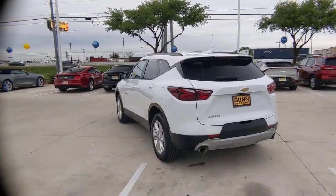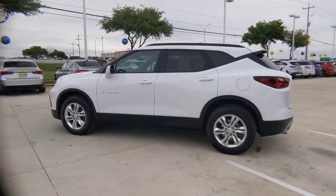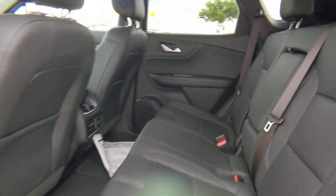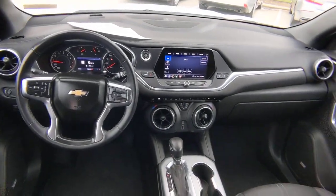The following are some of this vehicle's highlighted options: lane departure warning, keyless entry, power passenger seat, satellite radio, premium sound system, keyless start, remote engine start, lane keeping assist, and power liftgate.